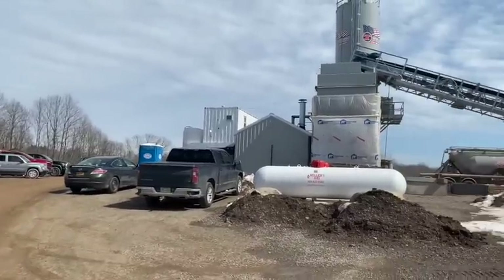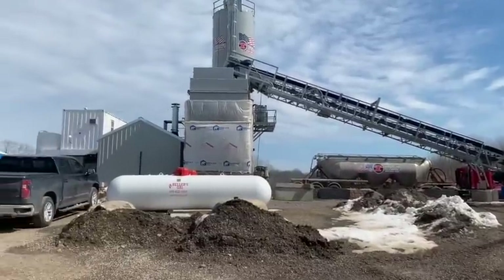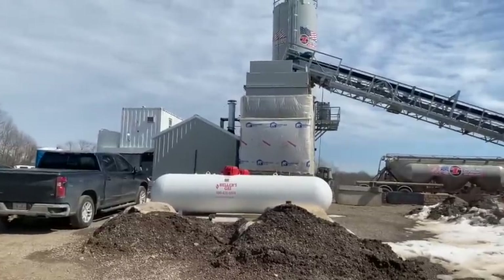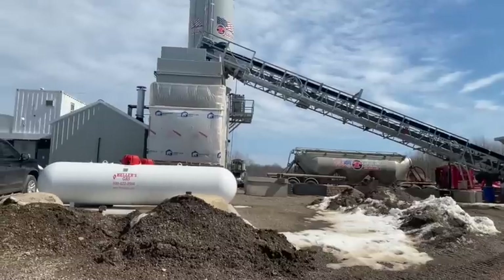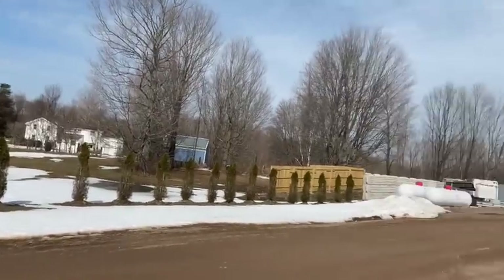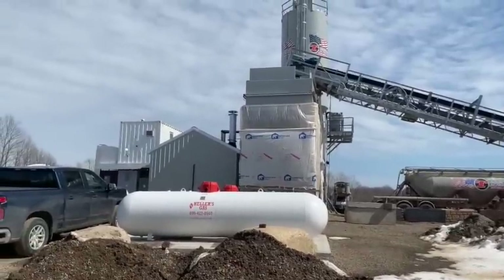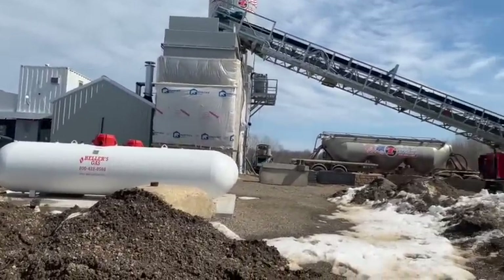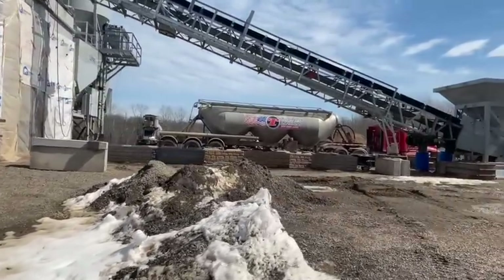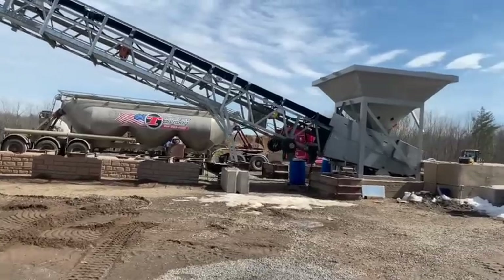I am at the Circle T ready mix plant, located in New Haven, New York — Oswego County, upstate New York, about 45 minutes north of Syracuse. We live out in the country here; this definitely isn't the city. Sounds like they're starting up the plant right now, so let's start where they put their materials.